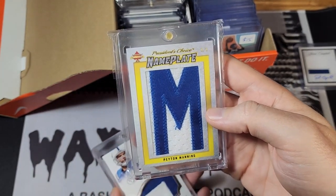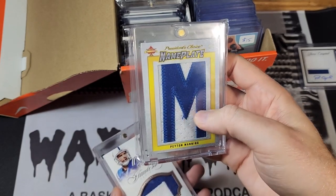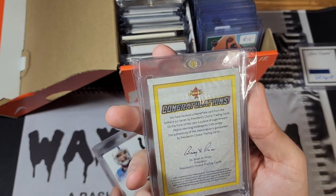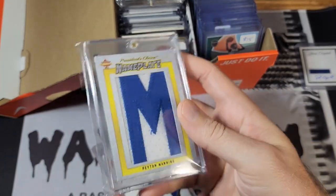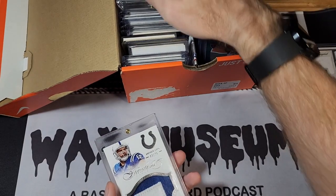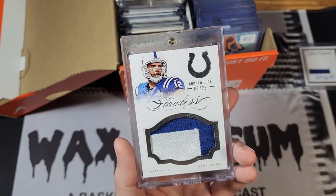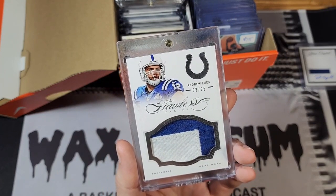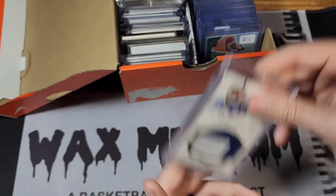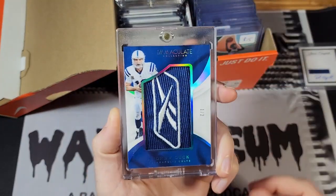This one is from an unlicensed product — a Peyton Manning letter that says it's game-worn. I know Brian Price, who used to own Famous Fabrics and In the Game, created a company called President's Choice. A lot of his basketball stuff is from the Fleer bankruptcy auction, so maybe the football is as well — I can't verify that. I've got this Andrew Luck Flawless card here; this one says game-worn, and most Andrew Luck stuff I've found is player-worn even from later releases, so I'm hoping this one actually is game-worn.